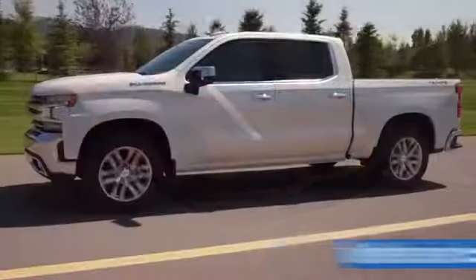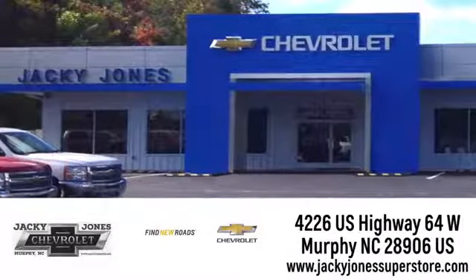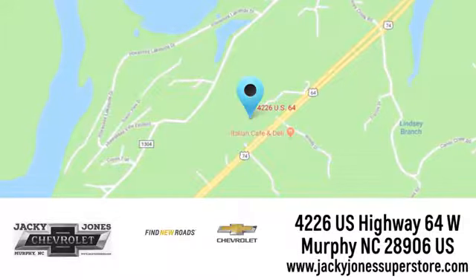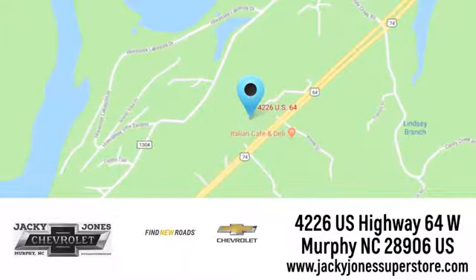Jackie Jones Chevrolet, where service and sales go hand-in-hand. Call, click, or stop in today. We're conveniently located at 4226 U.S. Highway 64 West in Murphy, North Carolina.